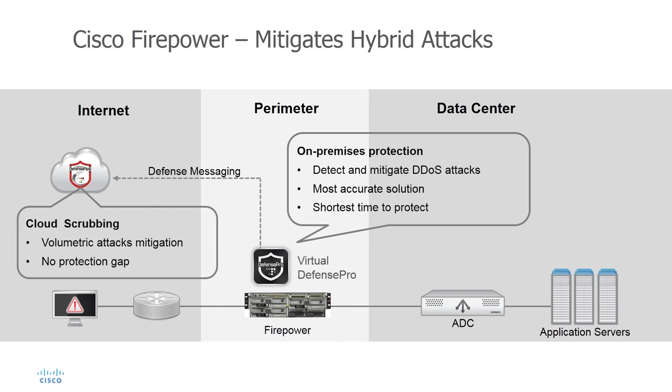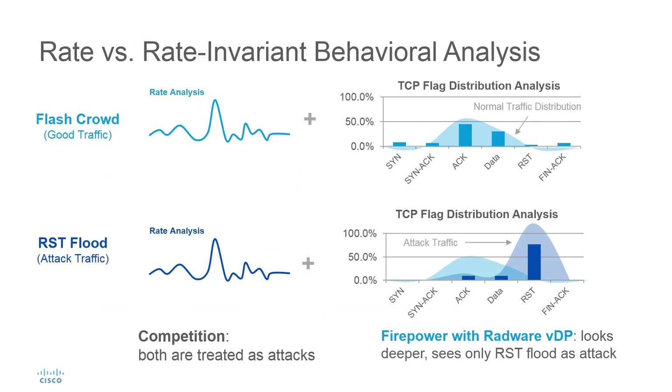With competing solutions, it takes on average over 30 minutes before cloud-scrubbing becomes effective. As Virtual Defense Pro is deployed inline with Firepower, it inspects the full traffic, unlike competing approaches.